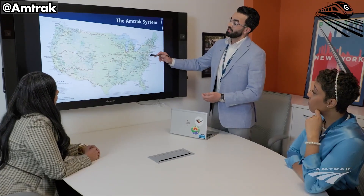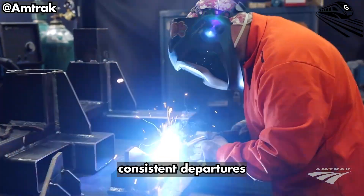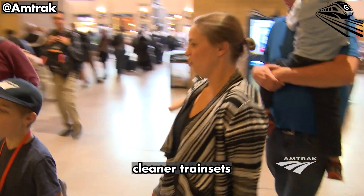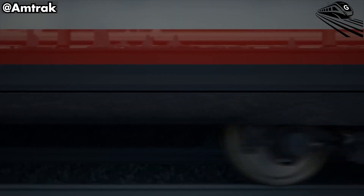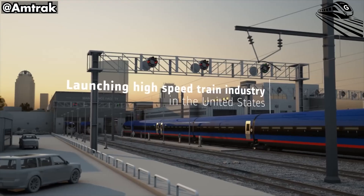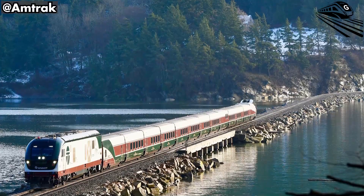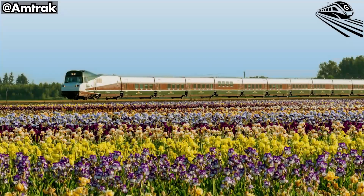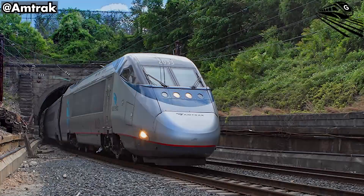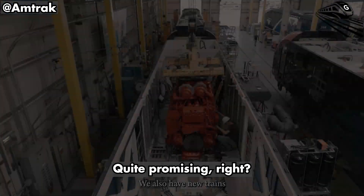When the full program matures by decade's end, passengers will see the difference not just in minutes saved, but in confidence gained — consistent departures, fewer breakdowns, quieter rides, and cleaner trainsets that feel worthy of the 21st century. The Northeast Corridor has always been America's flagship railway. The Aero and Acela Liberty era is its long-overdue refit, pairing modern hardware with the infrastructure that keeps it ready every morning. From Boston's Southampton to Washington's Ivy City, the message is the same: reliable rail begins in the yard, but its payoff runs the full 457 miles of the corridor.